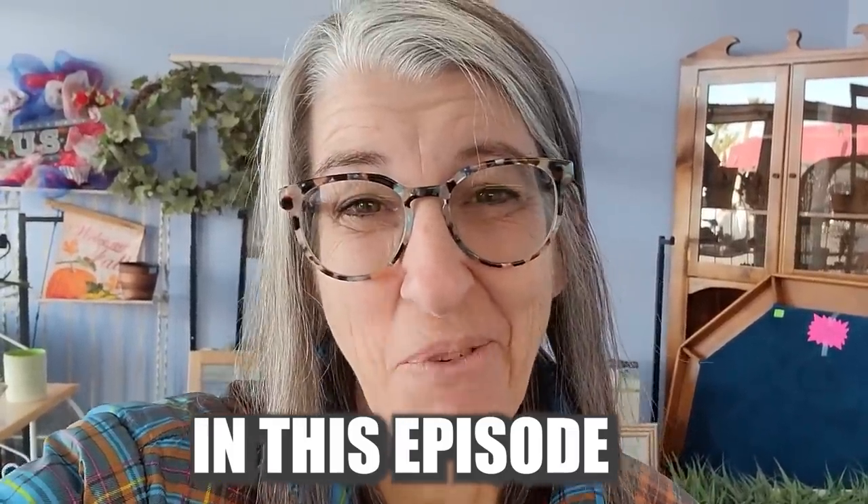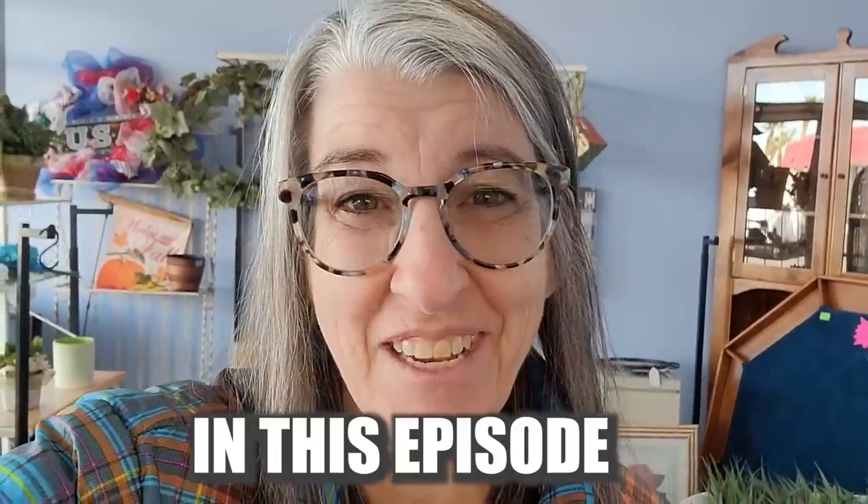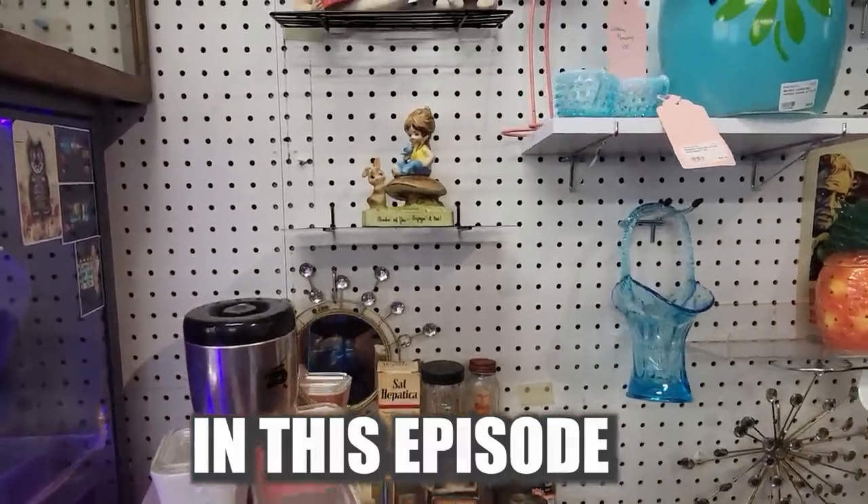It's that time again. It is time for a shop the shelves and an update of what's happening at the Good Stuff Thrift Store. There's something very exciting I get to show you in this week's video. I cannot wait.